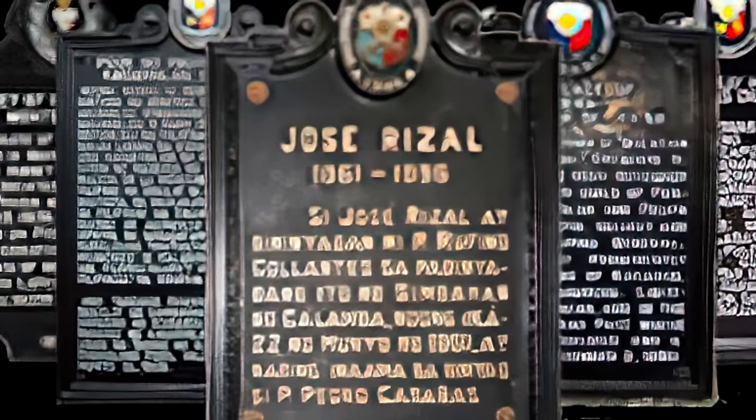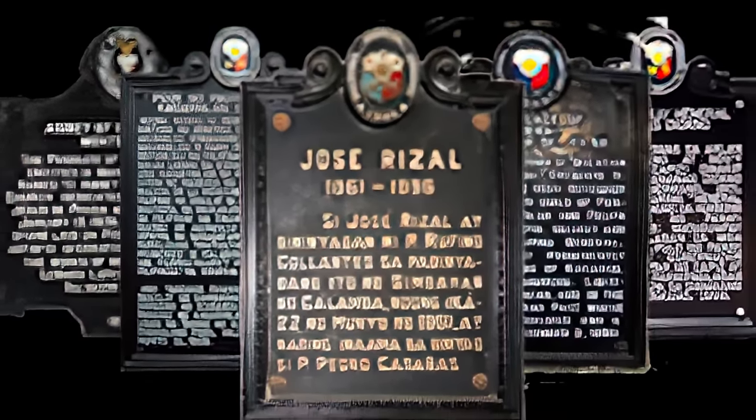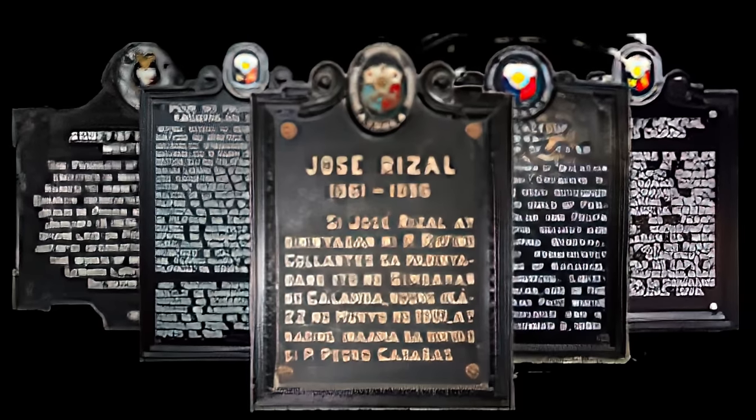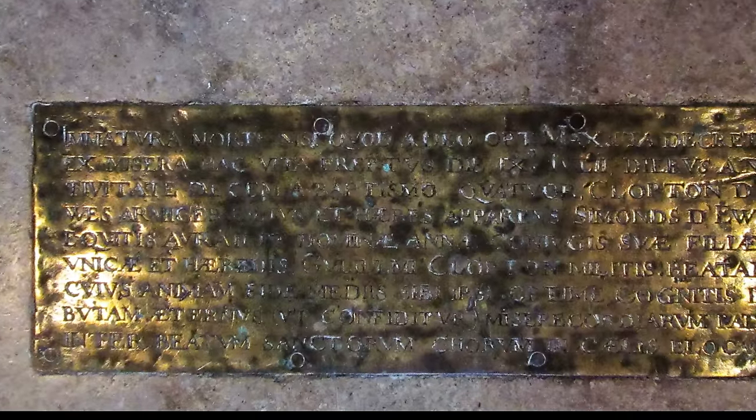Since 1933, the Philippines has installed cast iron plaques to commemorate historic sites and events through the Philippine Historical Research and Markers Committee and its modern equivalent, the National Historic Commission of the Philippines. Similar programs exist in most countries, and many of them install plaques and markers at historic sites.